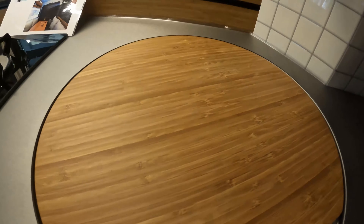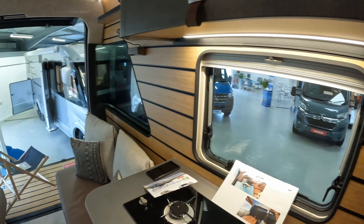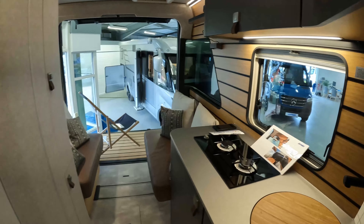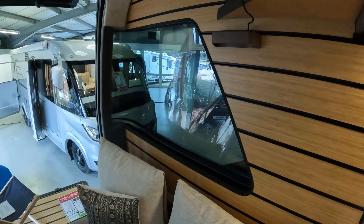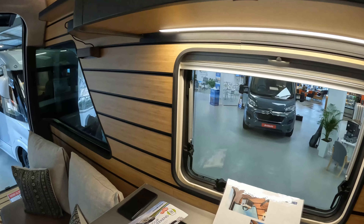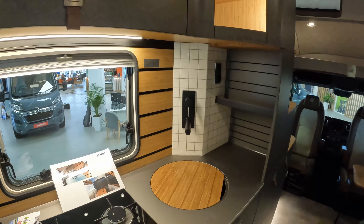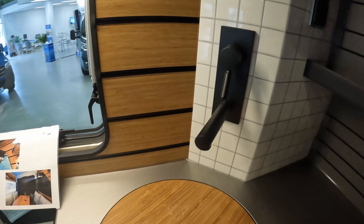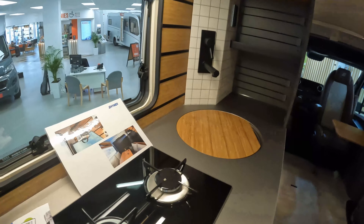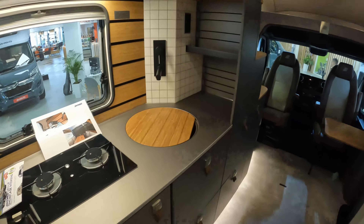Looking at some of the materials used — looking to the kitchen area, you can see the quality of the materials. You've got bamboo scattered throughout the interior, which really lifts the area. You've got that infinity window at the back, previously tinted also. On the cupboard doors you've got real leather tabs. We'll have a look at the opening of those in a moment. The matte black tap in the kitchen area looks really, really high quality. It's got a real boutique hotel feel to it.